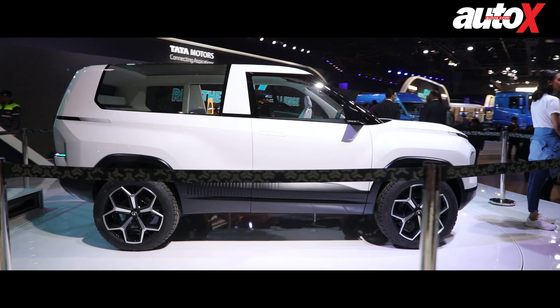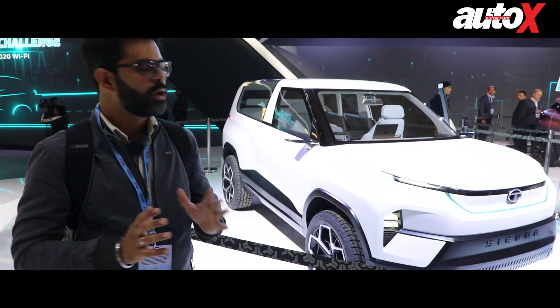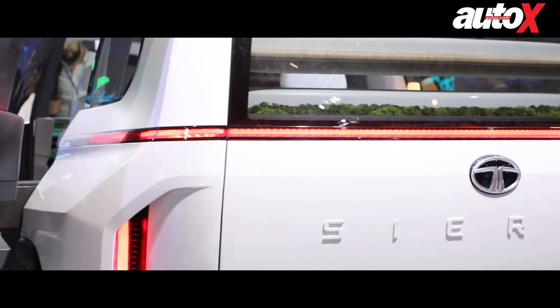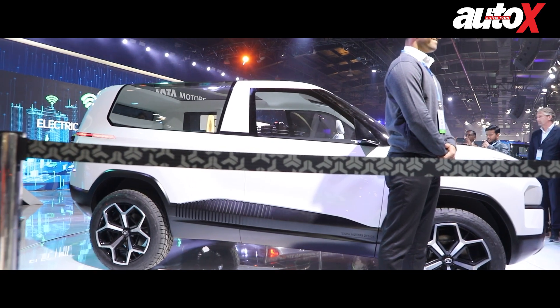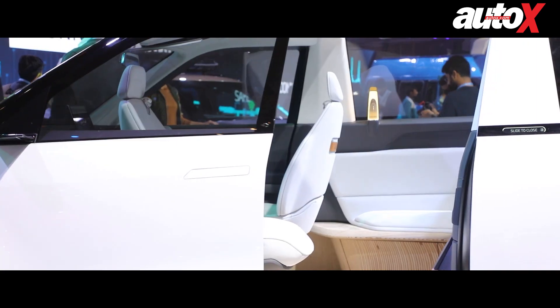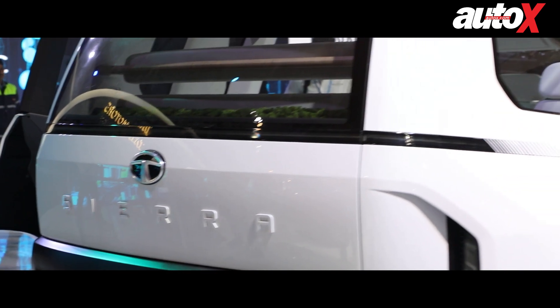Details aside, what we really can't get over is just how the Sierra looks. It has a lot of futuristic elements, but it also has elements that are reminiscent of the old Sierra — like the full single-piece glass panel on the side that continues onto the roof, which absolutely screams old Sierra.